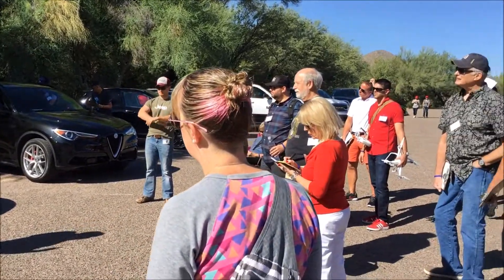Cruising around in the Alfa Romeo Stelvio today out at the Saguaro Lake area in Arizona. Beautiful way to spend a Friday.